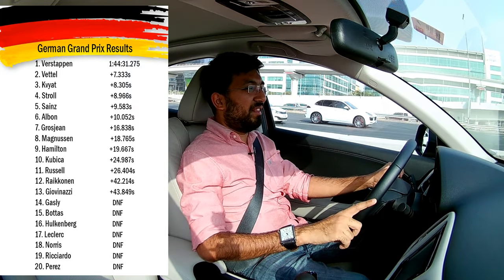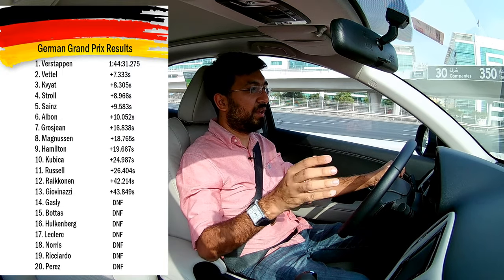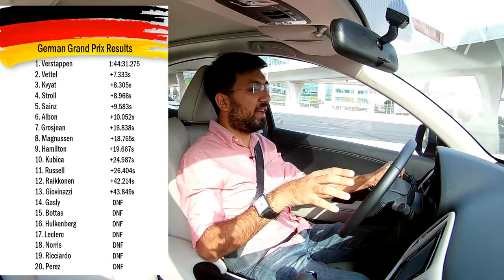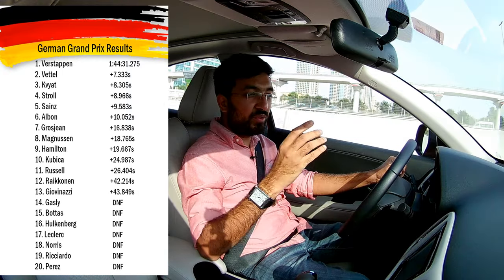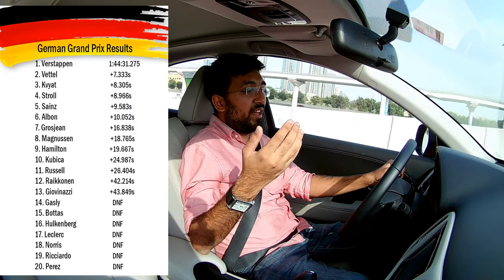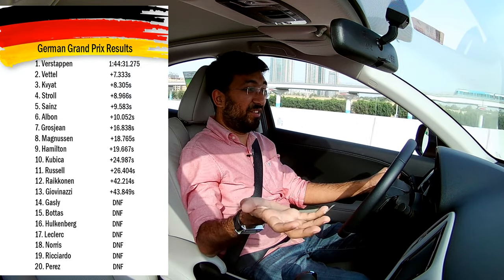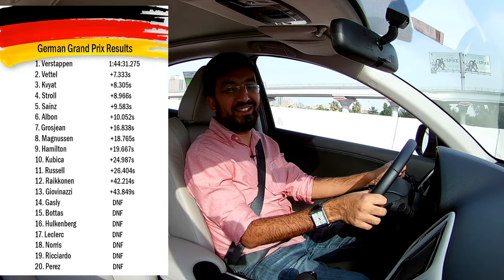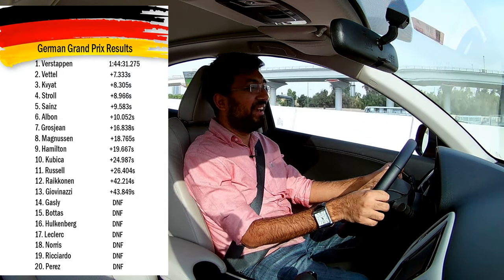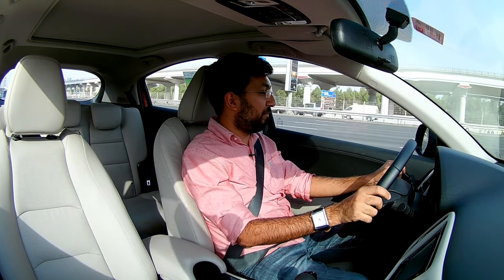To sum up, this race was such an interesting one - the best of the last three races by far. We need more wet races, and if there's no rain, just put water on the track to make things this interesting. Six stops per team and so many incidents - it was pretty amazing. That's pretty much it for today's video. Give it a thumbs up if you liked it and make sure to share and subscribe for more videos. Until we meet next time, bye-bye.